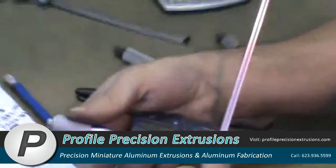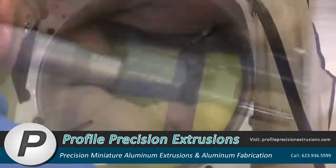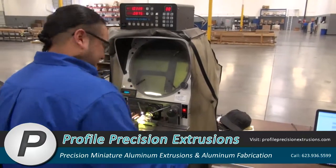Samples of the extruded aluminum are checked for dimensional accuracy throughout the production run, and again after the extrusions are stretch straightened.